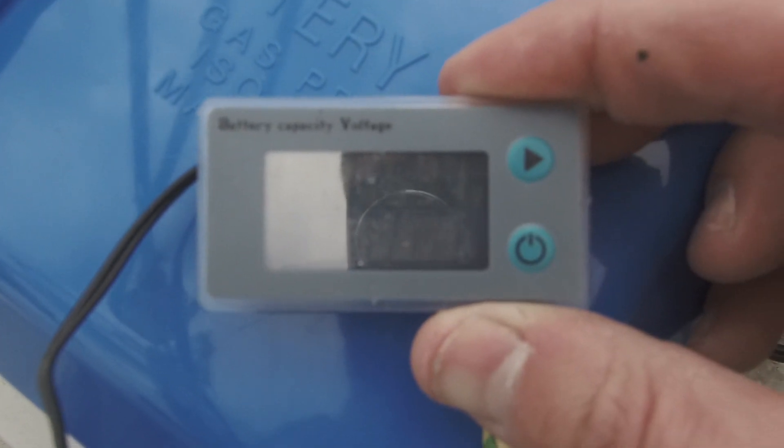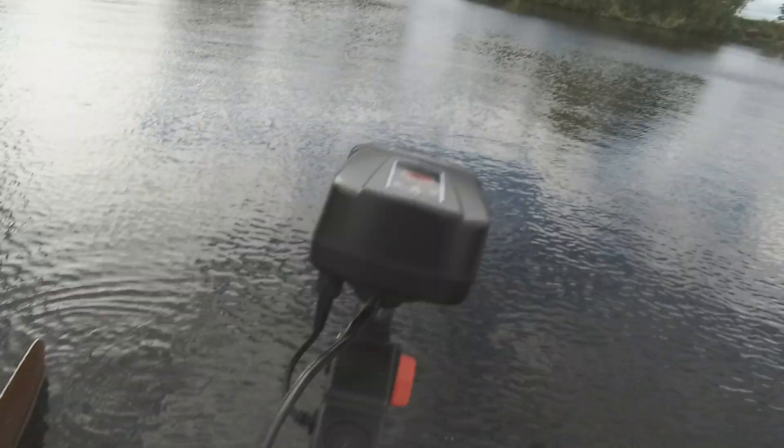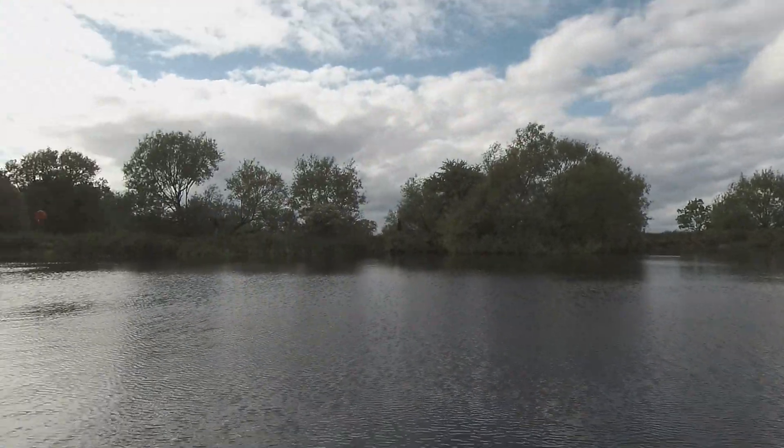I topped it up earlier with a solar charger from 80% yesterday just to get a bit extra. It's quite breezy, as you can see. I've just got to be motoring today, no sailing, so it should be OK.